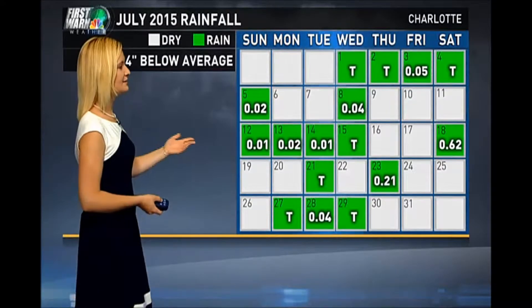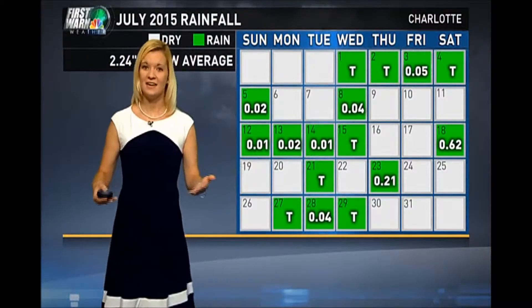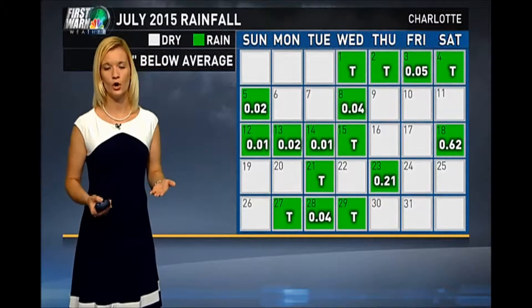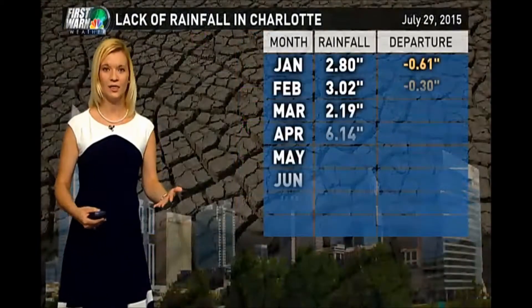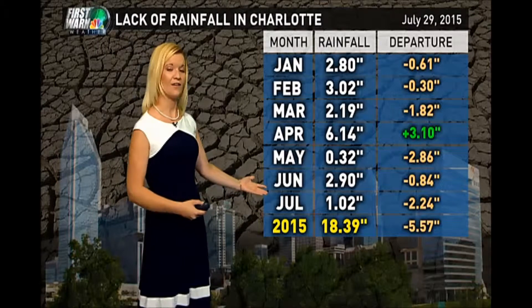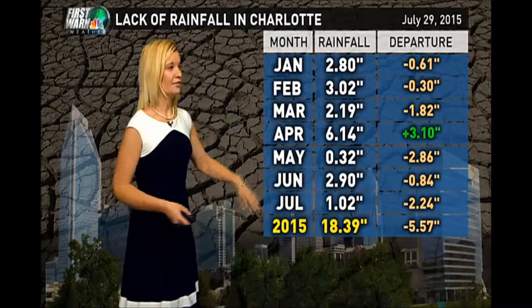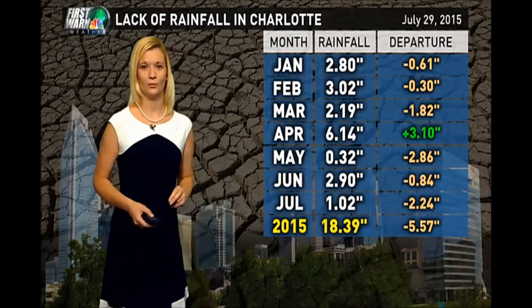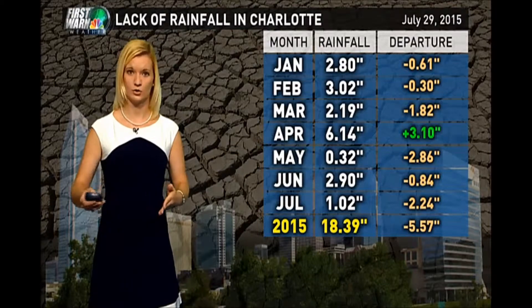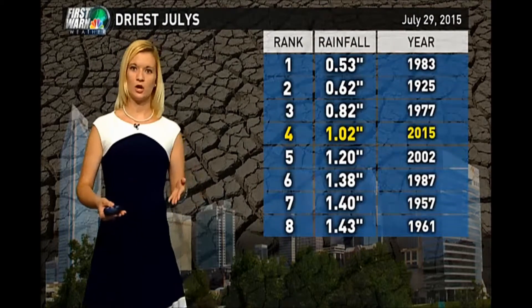We sure could use the rain. This calendar is a bit deceiving — looking at all the rain we've received over the course of July, many days recorded rain but it hasn't added up to much, just 1.02 inches for the entire month of July. Adding that to what we've seen so far this year, we are over five and a half inches below average. Thank goodness for April — the one month so far this year we've been above average, which has really helped keep us out of worse drought conditions.